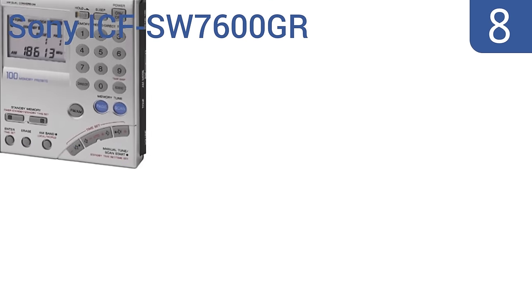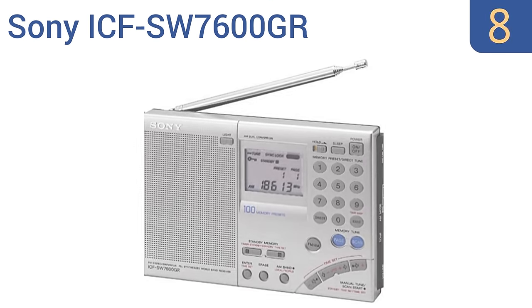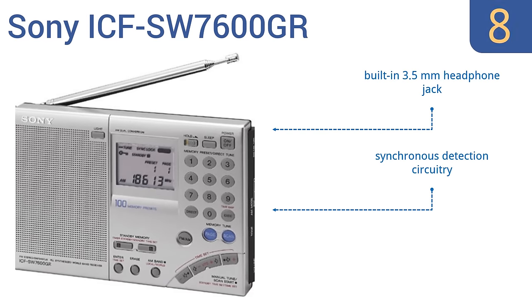Coming in at number 8 on our list, the Sony ICF SW7600GR provides reliable reception quality with stereo FM capability. Its memory tuning and auto-scan functionality deliver a scanning range of up to 100 frequencies. Unfortunately, the warranty is only for 90 days. It includes a built-in 3.5mm headphone jack and synchronous detection circuitry. However, the display is small and difficult to read.